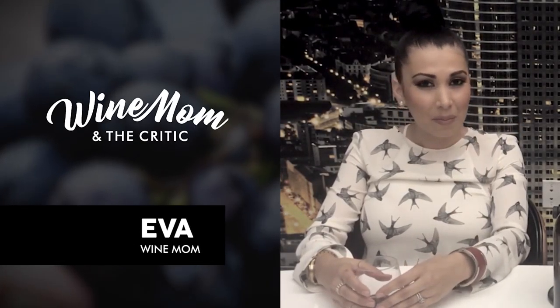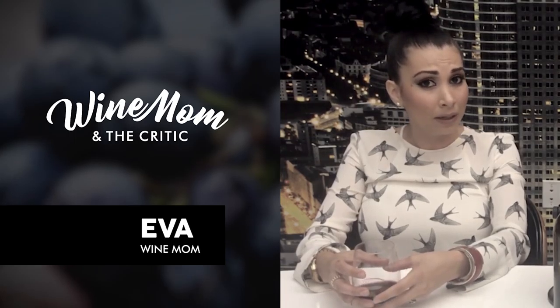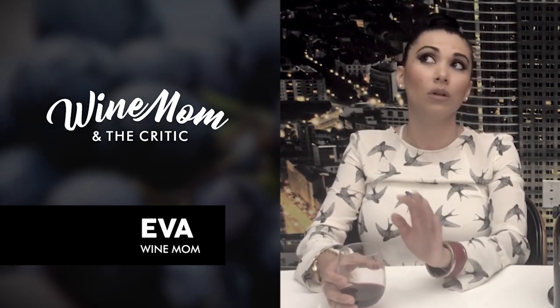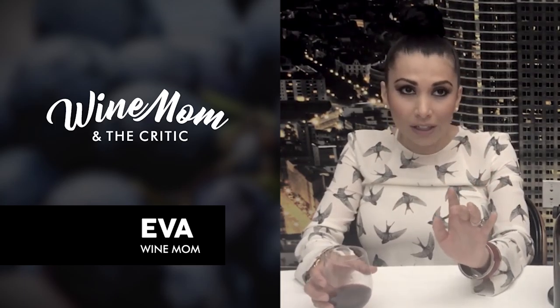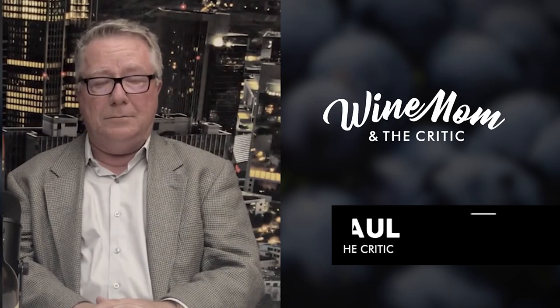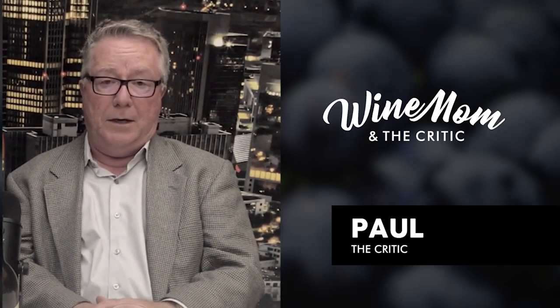Hi, my name is Eva and I'm a mom who happens to love wine and needs it all the time because I have so much going on in my life — laundry, taxi driver, cook, the list goes on. Hi Eva, my name is Paul. I'm a journalist and wine critic.